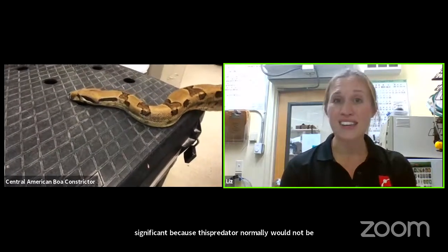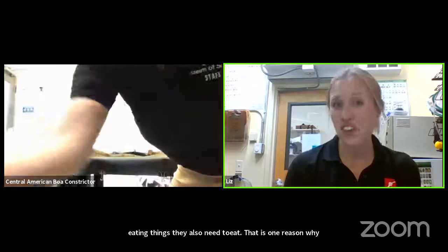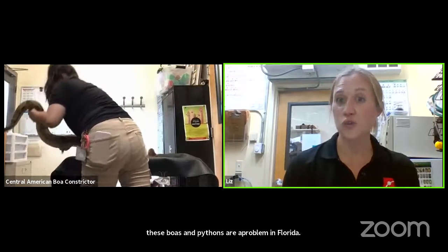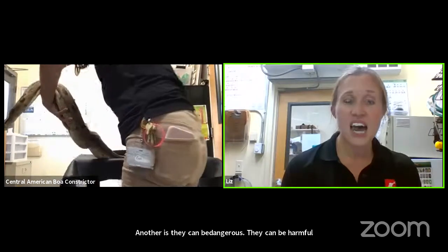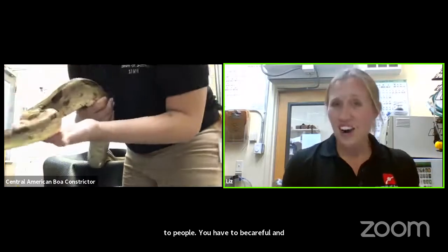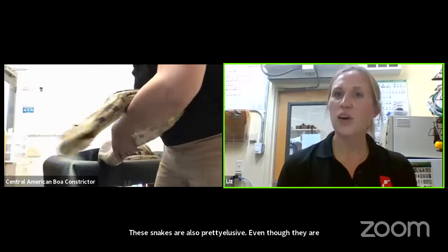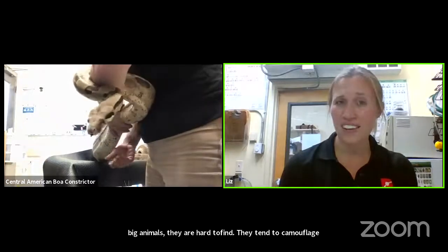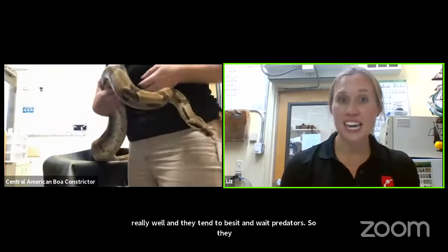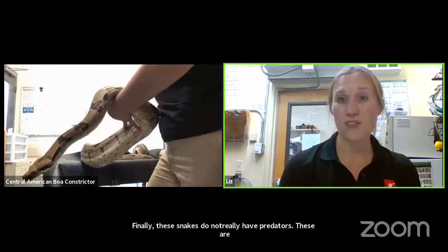Boas and pythons are a problem in Florida. They can also be dangerous to people, and you have to be really careful if they come across people. These snakes are also pretty elusive — even though they are big animals, they camouflage really well and tend to be sit-and-wait predators, making them hard to find. Finally, these snakes do not really have predators — in Florida there aren't really too many things that can prey on them when they are full size.